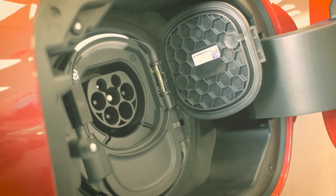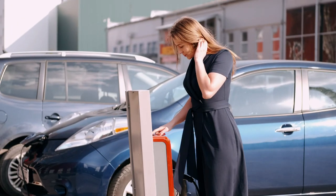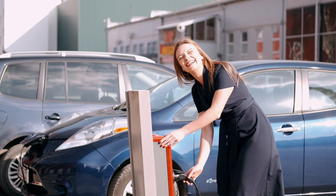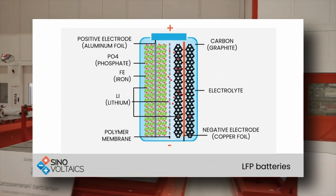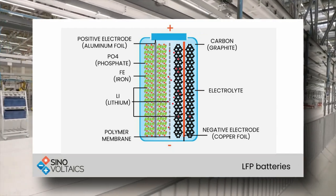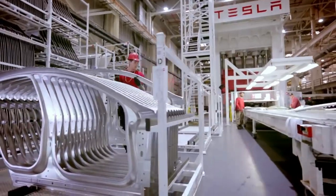Currently, LFP batteries have a number of disadvantages, including poor low-temperature efficiency. Tesla, however, can preheat batteries to the proper temperatures — particularly before going to a charging station — because LFP cells have a lower charging efficiency than nickel-based cells. LFP batteries operate well at high temperatures and are significantly less likely than other types of cells to catch fire in the event of a short circuit. As a result, LFP has built-in safety, and Tesla may actually use less shielding material around the batteries because the risk of fire is low.